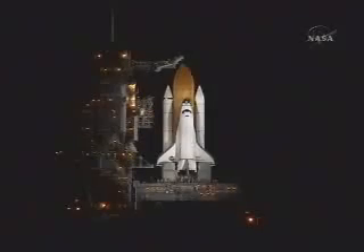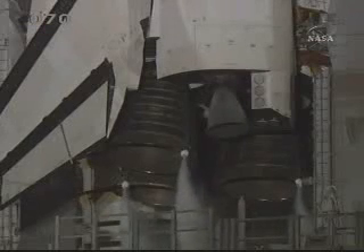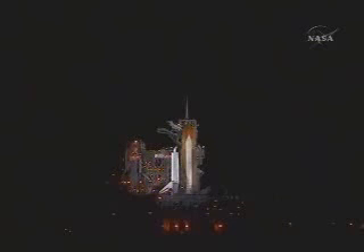T-minus two minutes and counting. TLS is go for ET-LH2 pressurization. Liquid hydrogen replenish on the external tank is now being terminated.